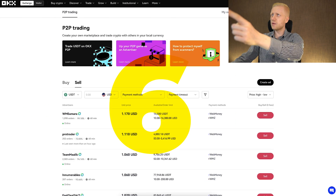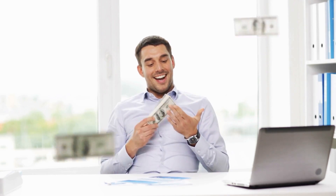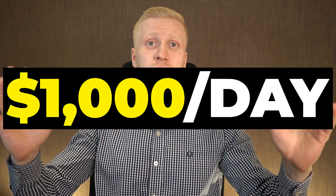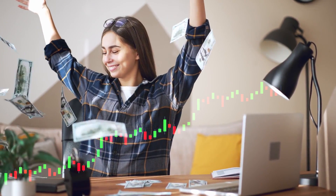You will learn six ways to make money on OKEx daily. There is no upper limit on how much money you can make on OKEx. You can make $10 a day, $100 a day, $1,000 a day, or even more if you learn the skills and make progress.